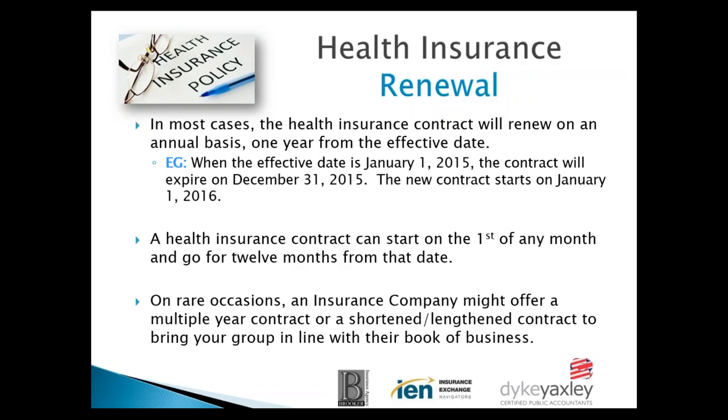A health insurance contract doesn't have to start on January 1st. It can start on the first of any month and go for 12 months from that date. There are rare occasions where an insurance company with its own particular pool may require a shortened or lengthened contract to bring you in line with their pool renewal.